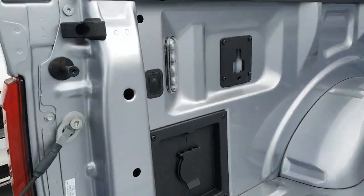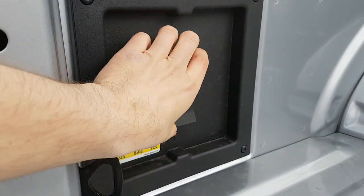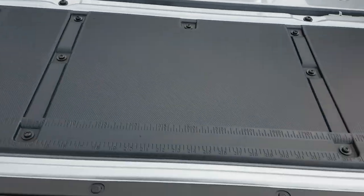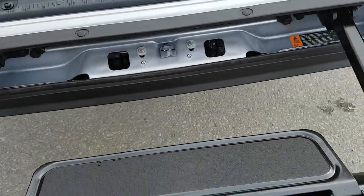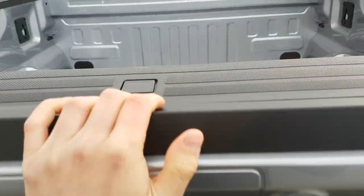Coming around into the bed, you do have the bed LED lighting back here, which is really nice, and your 120-volt 400-watt power outlet as well. This one also has the tailgate step that you can pull right out, and you also have the handle for easy access right into the bed.